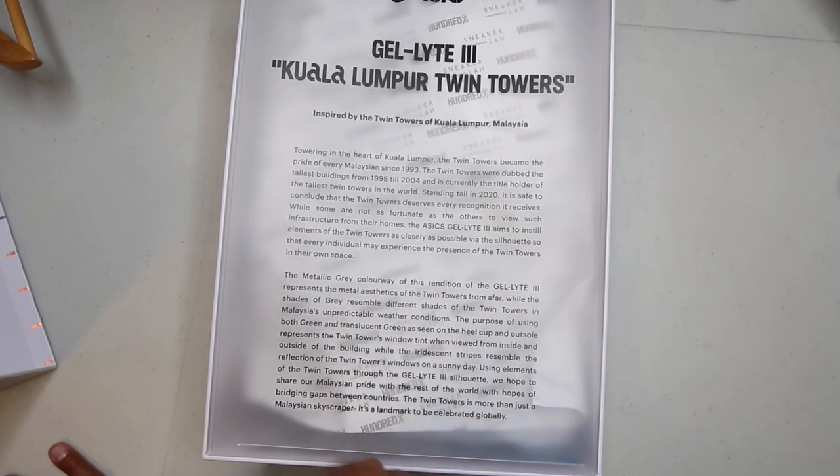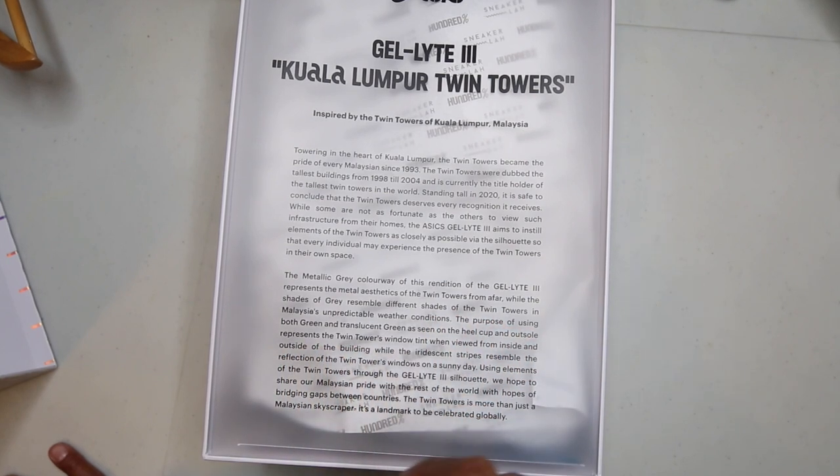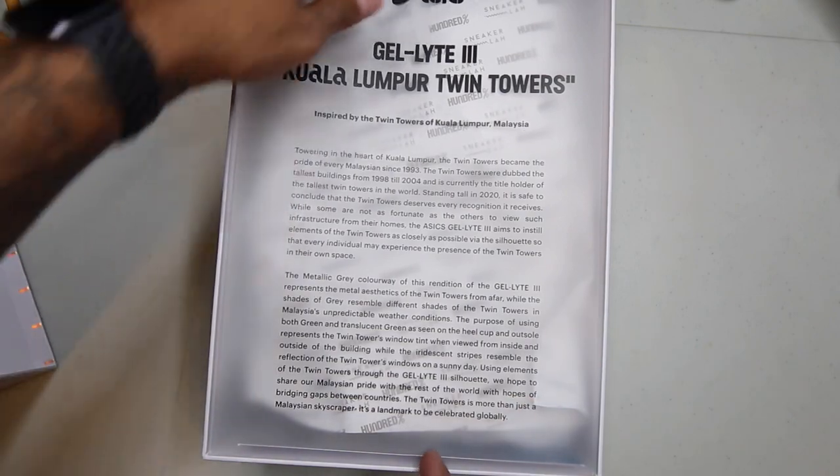Just to get into the Jellite 3 portion of this: the metallic gray colorway of this rendition of the Jellite 3 represents the metallic aesthetic of the Twin Towers from afar, while the shades of gray resemble different shades of the Twin Towers in Malaysia's unpredictable weather conditions. That's where you're getting these colors from.